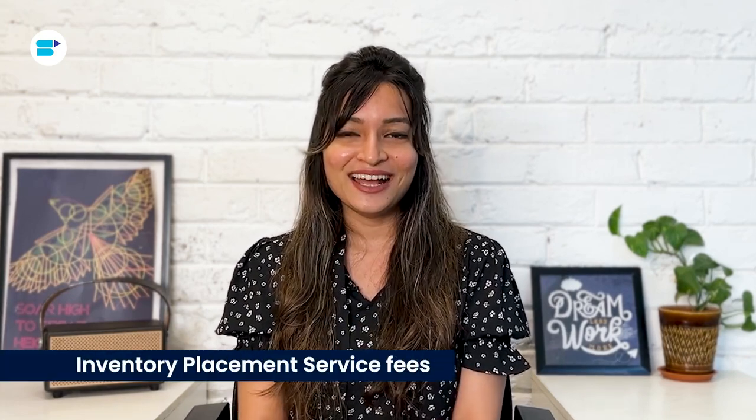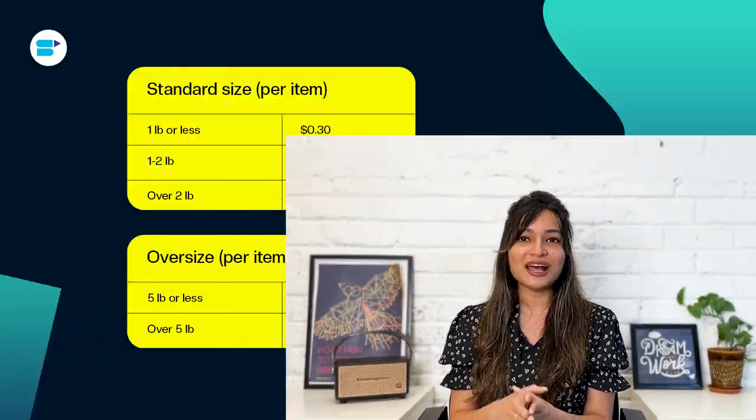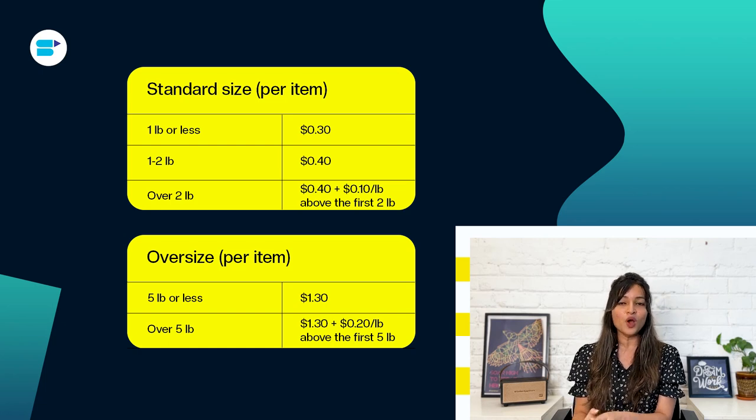Amazon Inventory Placement Service is not free. Amazon will charge you a fee for each item you send, and this fee is determined based on the weight of each item, known as the SKU's weight. For larger standard-sized items that weigh more than one pound, and for all oversized items — small, medium, and large — the fee is based on either the item's actual weight or its dimensional weight, whichever is greater.